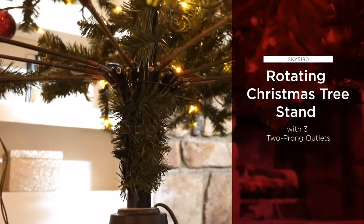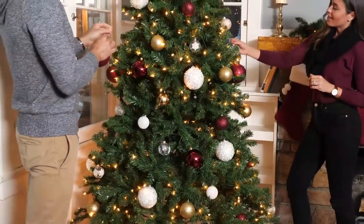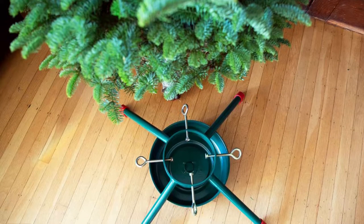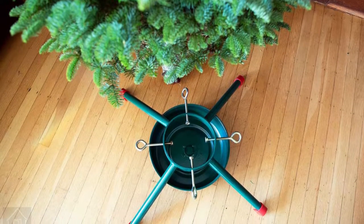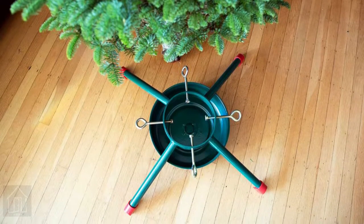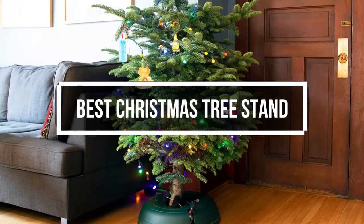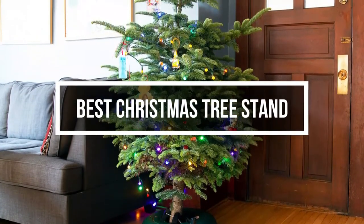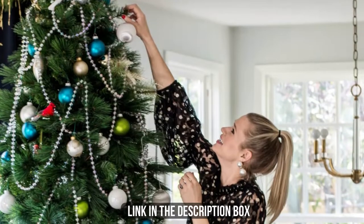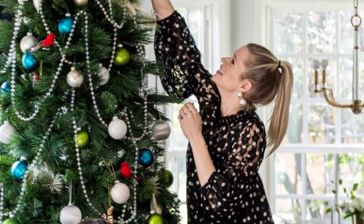Nothing kicks off the holiday season quite like putting up the Christmas tree. There's a common misconception that the ornaments are the essential component of the tree, when the real MVP is the Christmas tree stand. Whether you have a natural or artificial tree, a quality Christmas tree stand provides a sturdy base so it can stand tall and proud in your living room. In this video, we will show you the 5 best Christmas tree stands you can buy now. All their links are available in the description box. Without wasting any more time, let's jump to the video.